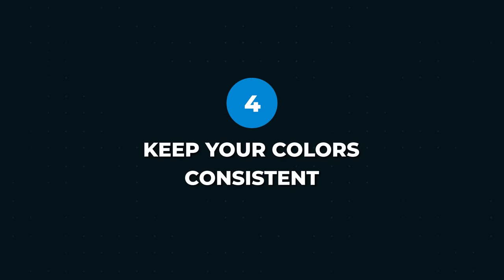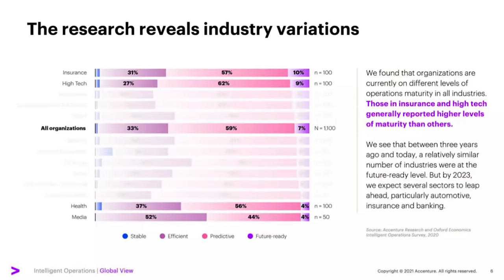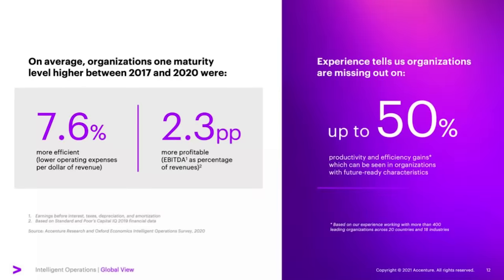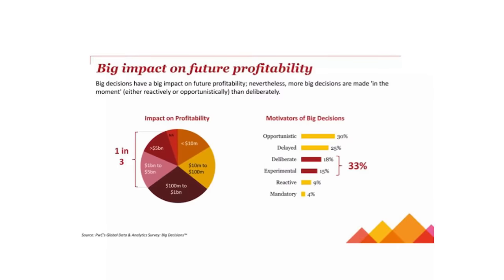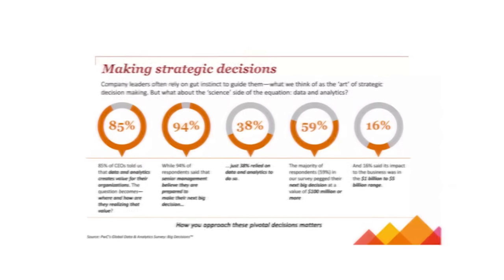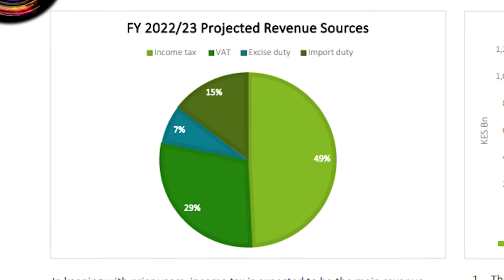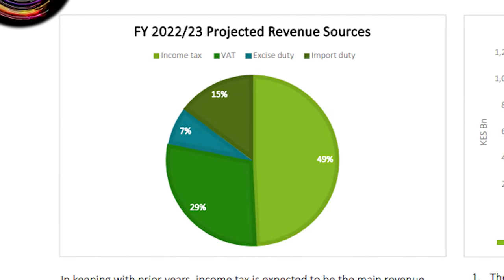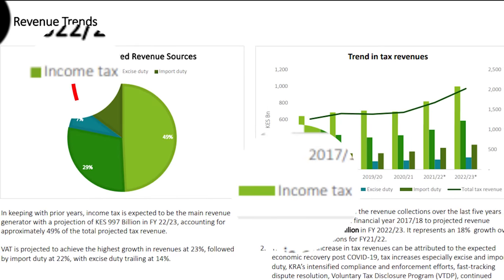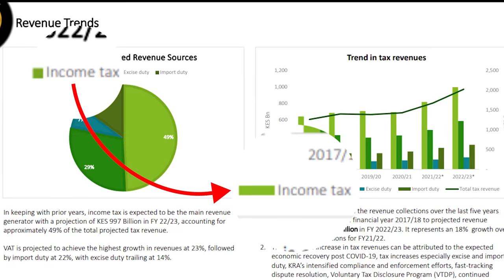Number four: keep your colors consistent. This applies to presentations, spreadsheets, and documents at the macro level — making sure your template follows a consistent theme — but also at the micro level, when deciding what colors to use for something that occurs in multiple places. For example, if you use a color to represent a company or business unit in one chart, make sure you use that same color for all other charts and ideally for anything else, not just charts. This kind of consistency is not only professional, but it makes it easy for the reader to quickly recognize information and data.